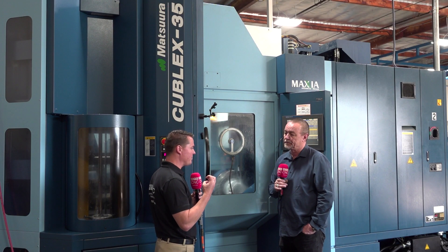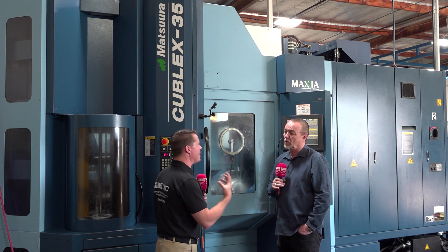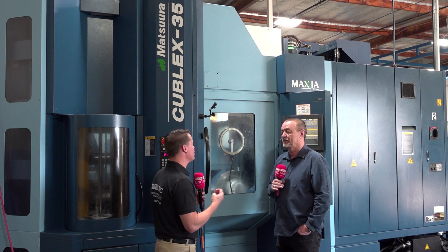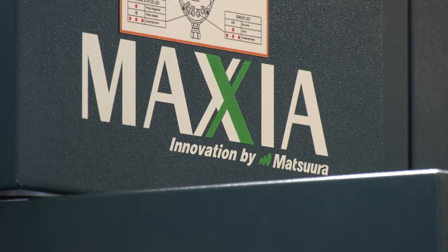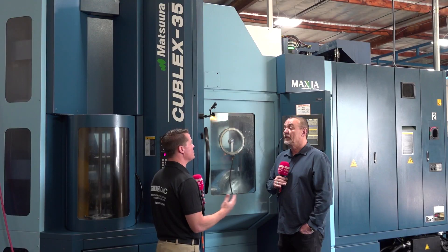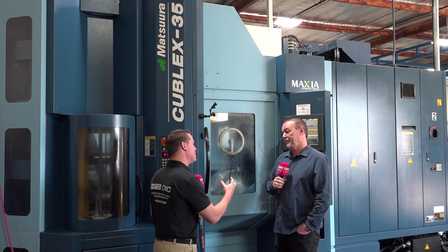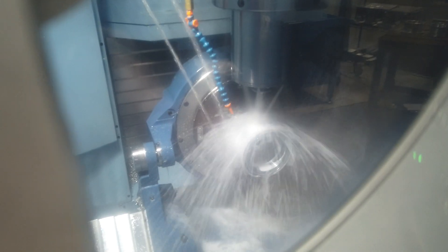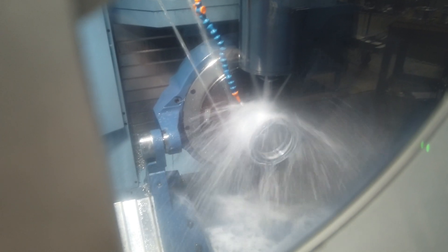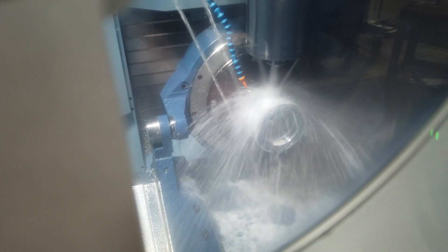It sounds to me like you knew the direction you needed to go — you knew you wanted the pallet change, you wanted to increase your precision, which is what Matsura is known for. You wanted to get your feet wet. Three months is a good amount of time, and you had to figure out what jobs to run and make sure the machine is being fed all the time. Now it's running 24 hours a day. Did that experience create the confidence you needed to invest in another one, two, three, four machines?